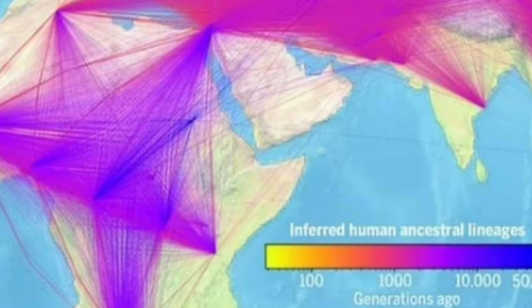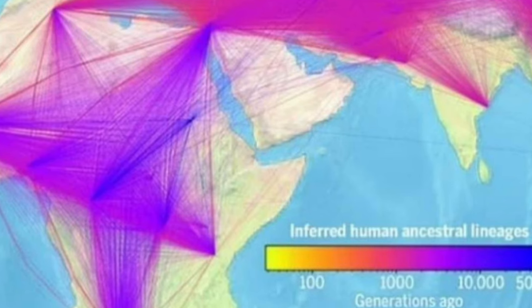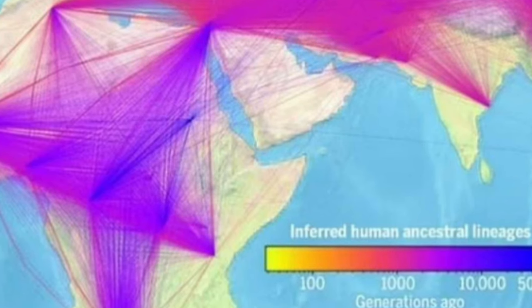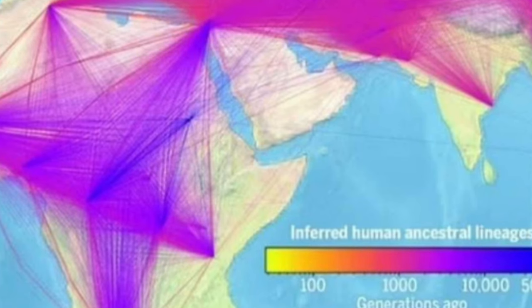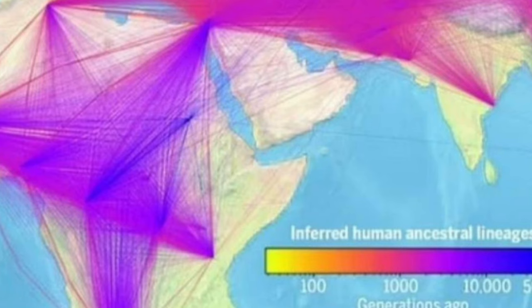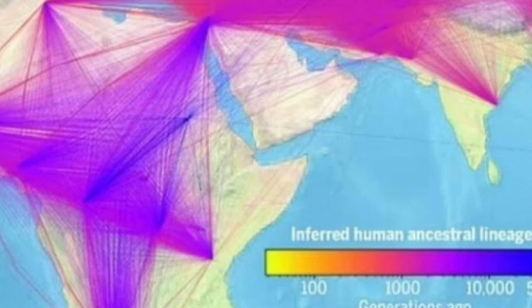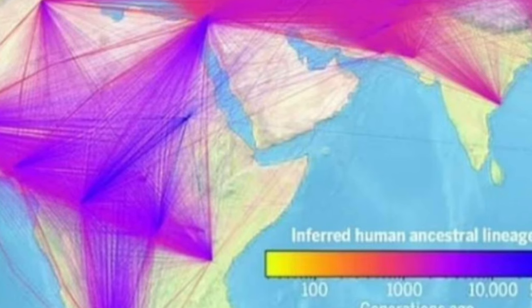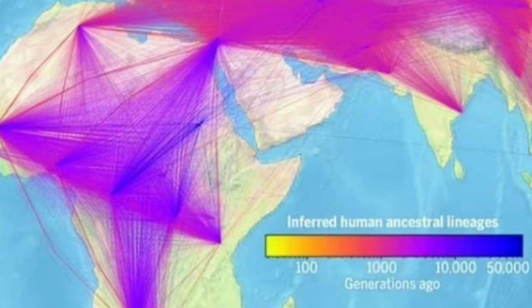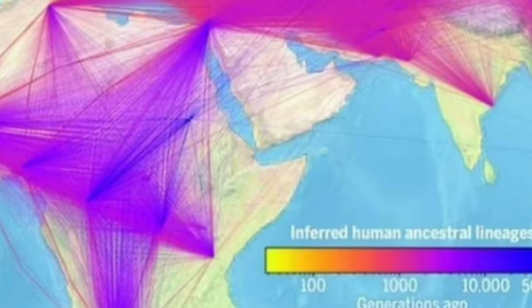Thinking even bigger, there's no reason the same approach couldn't be applied to other species, possibly one day contributing to a global tapestry of life on Earth. While humans are the focus of this study, the method is valid for most living things, from orangutans to bacteria, says Wohns. It could be particularly beneficial in medical genetics, in separating out true associations between genetic regions and diseases from spurious connections arising from our shared ancestral history.